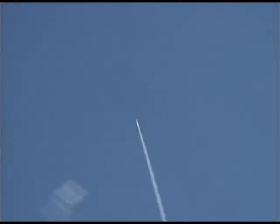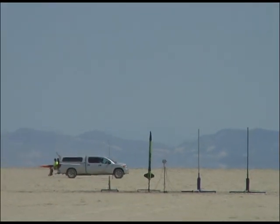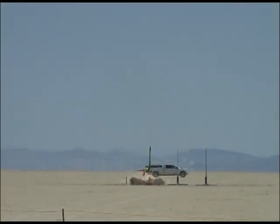4, 3, 2, 1, ignition. 4, 2, 1, ignition. 4, 3, 2, 1, ignition. It's on the air. 4, 3, 2, 1, ignition. Flight running is off.